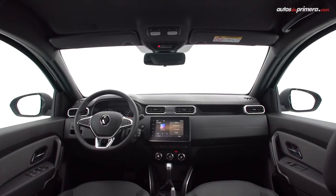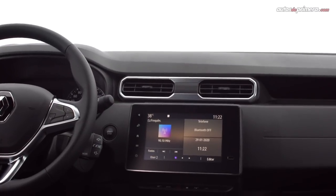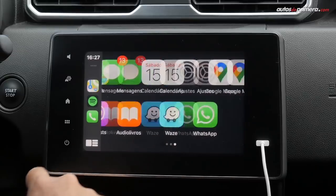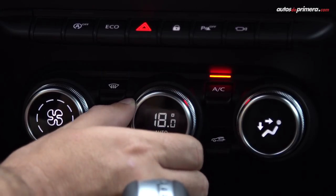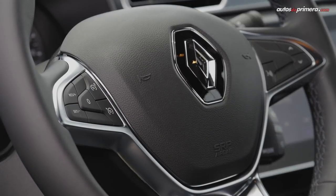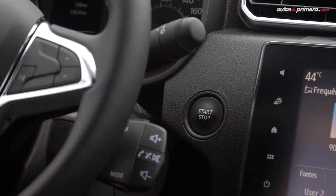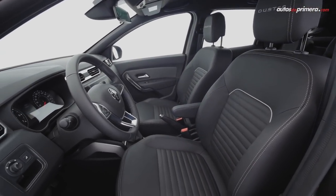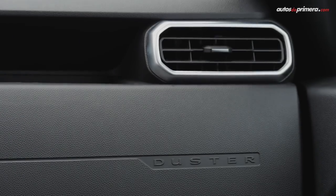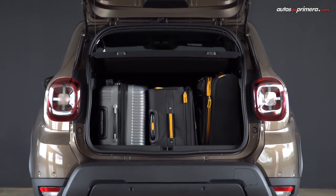La cabina también fue objeto de un notable rediseño con el fin de aumentar la calidad percibida y mejorar el confort y la ergonomía. Salta a la vista la pantalla táctil de 8 pulgadas con interfaz Easy Link y el climatizador automático, presente en las versiones más equipadas, junto con un nuevo volante de tres radios y la reubicación de algunos comandos. Sigue siendo espaciosa para cinco pasajeros y su baúl ofrece una capacidad de 475 litros.